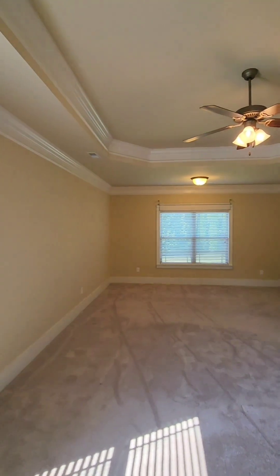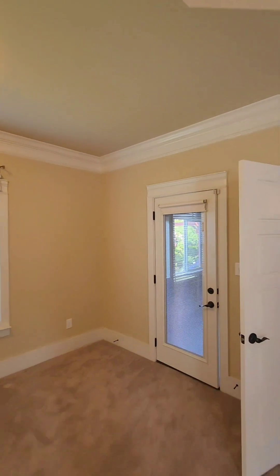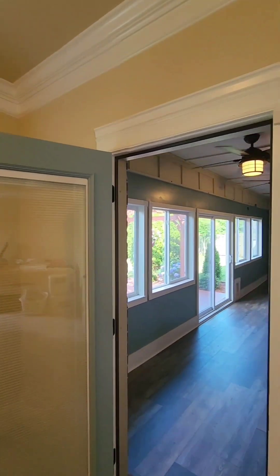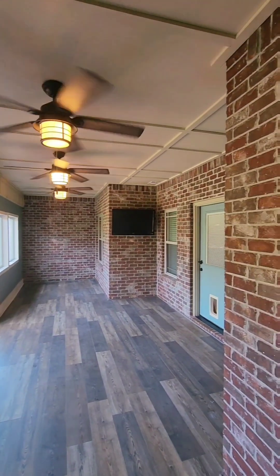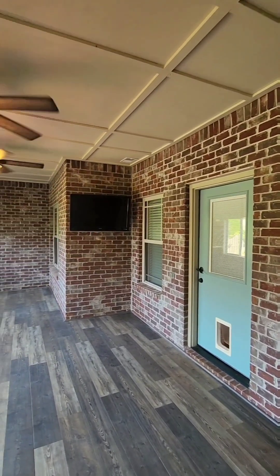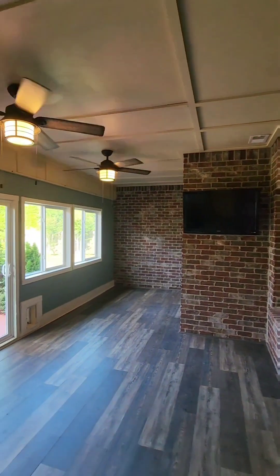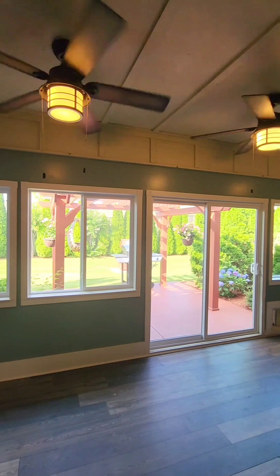Let's take one more walk through the master as we go check out the sunroom, which does have direct access to the master. This heated and cooled sunroom equipped with three fans, a TV, and sliding glass windows is the perfect outdoor space for all season long. Not to mention the fabulous patio area off of the sunroom.